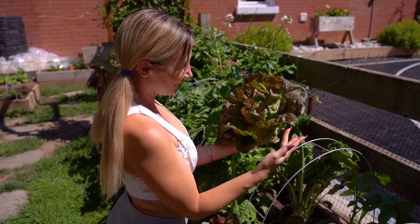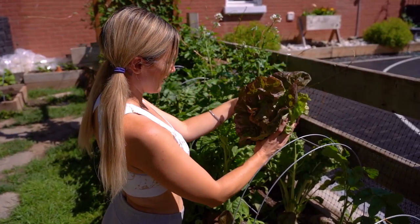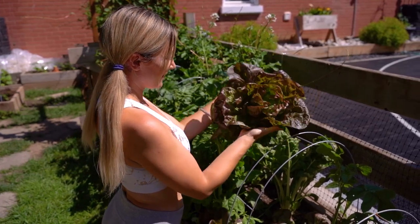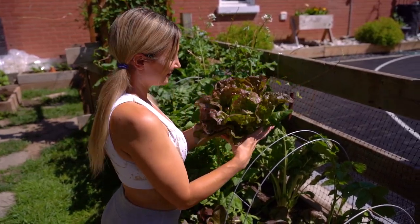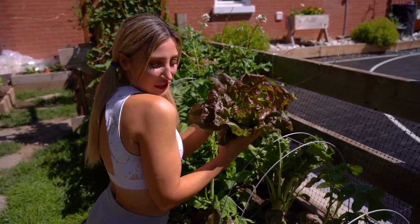A few of the edge leaves got a little bit eaten, which is totally fine. But otherwise, isn't that like the sexiest lettuce head you've ever seen? She smells really good too.